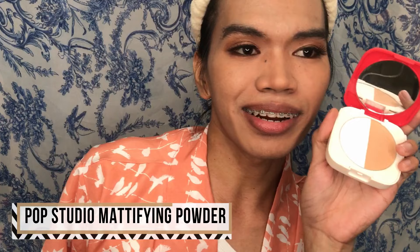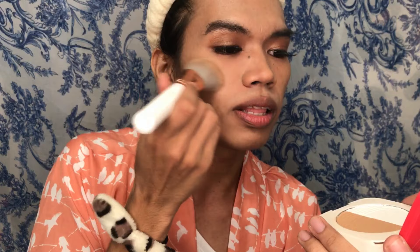To set our face, I'm gonna use the Pop Studio Modifying Coverage Powder. Did you know that Lion King has already earned 500 million plus dollars? It really blew up with the public, especially in the US.